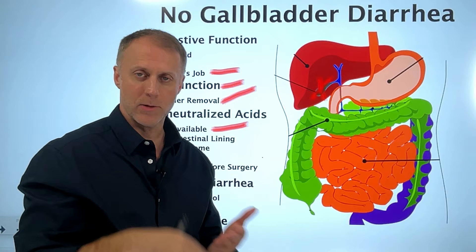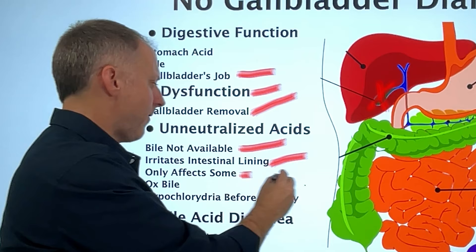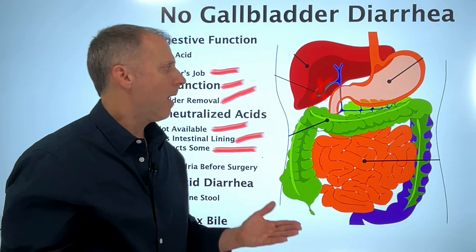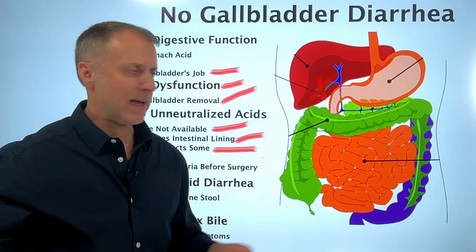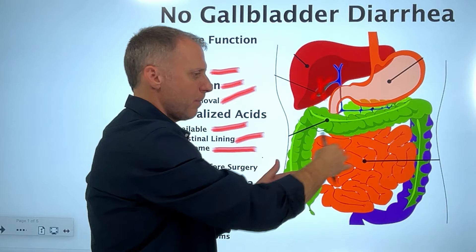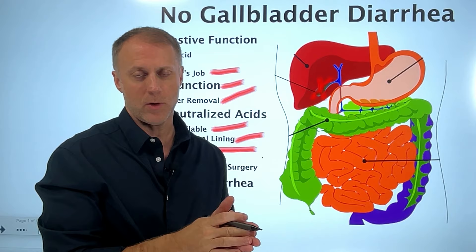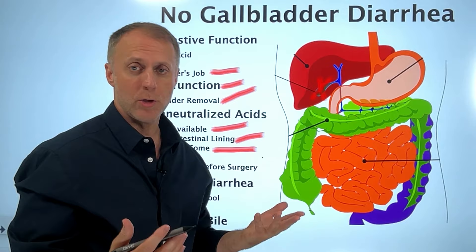Now that stool leaning toward the acidic side is irritating the intestinal lining. But here's the big question: why does this only affect some people? Why wouldn't everyone who had their gallbladder removed have chronic diarrhea? If a person isn't making enough stomach acid, the food won't be very acidified when it leaves the stomach, so it won't really need to be neutralized. If both sides are dysfunctional, the stool will be at a pH that moves through the intestinal tract at an okay pace. Some people even see chronic constipation after gallbladder removal, which may be because stomach acid isn't being produced properly.